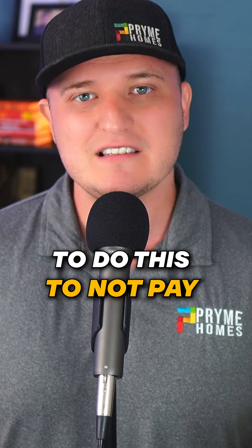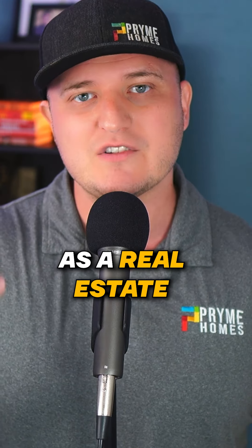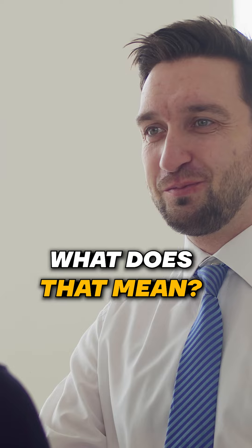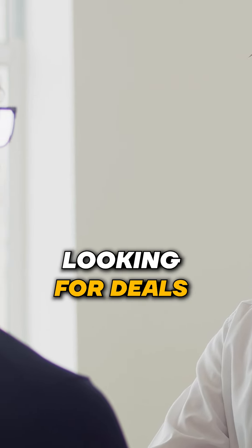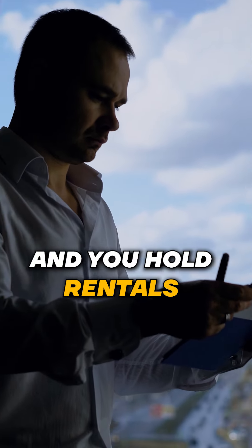The best way to not pay taxes in real estate is you own real estate and operate as a real estate professional. That means the majority of your time is being spent looking for deals, scanning deals, negotiating deals, buying deals, and you hold rentals.